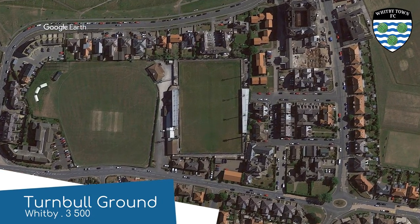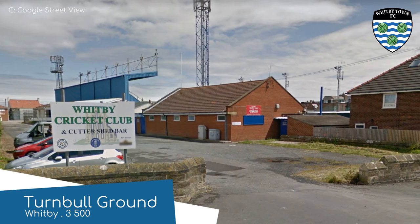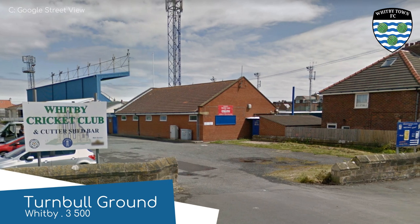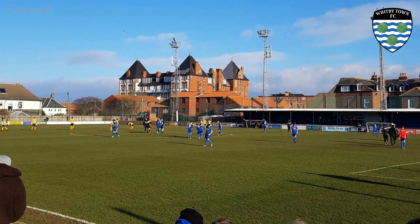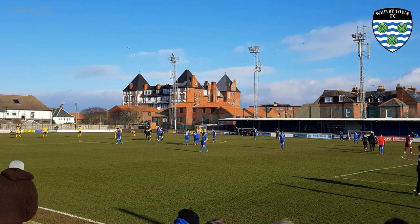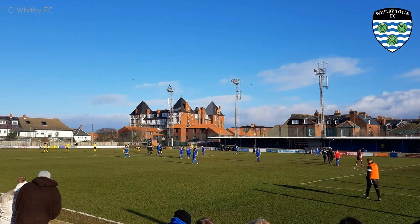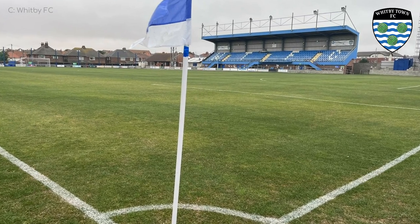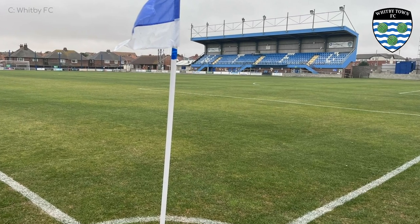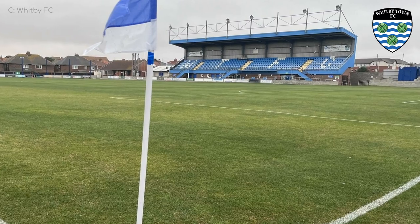Turnbull Ground, Whitby. I'm rather disappointed that these guys haven't named their ground after the road that it's on — Up Gang Lane has a certain ring to it. However, the club does have a bit of a history of violence — not gang violence, but it was involved in one of the first football riots. That was in Scarborough though, not here. Anyway, it might be a simple ground, but this elevated all-seater main stand is not too bad. Puts those spectators right on top of the action.